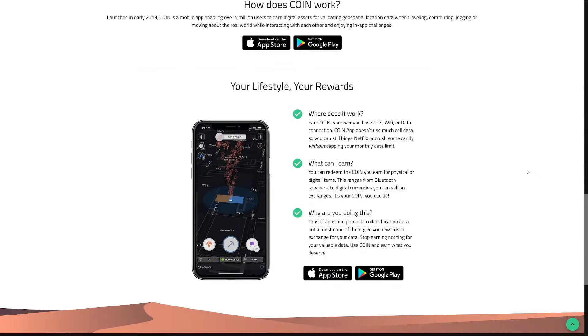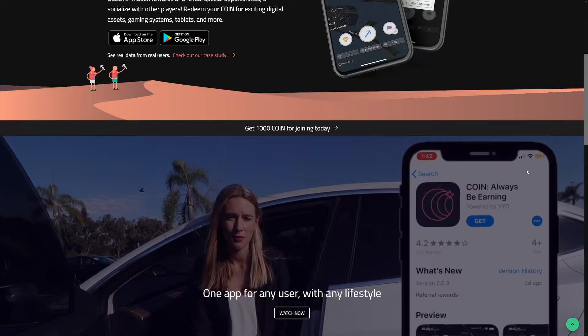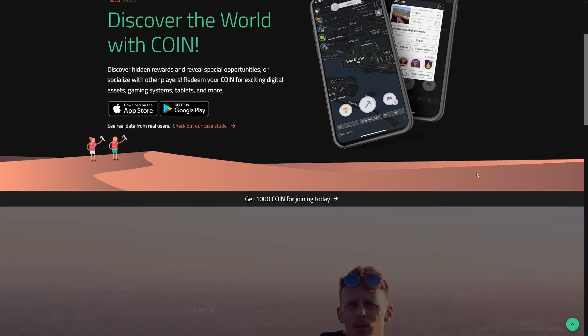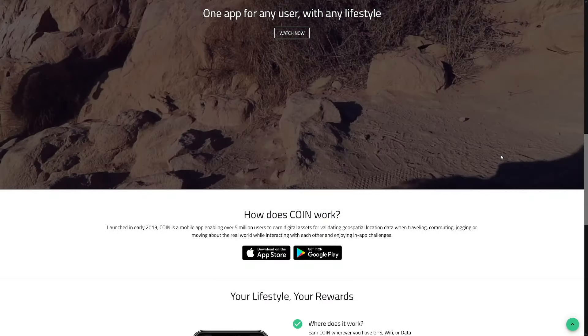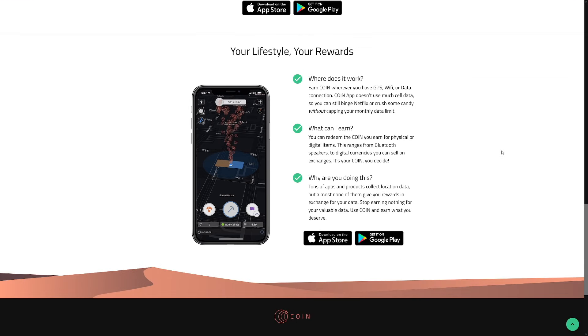The Coin App is kind of like Sweatcoin — it basically lets you earn small amounts of Coin, the app's native token, by exploring your city through geo mining. All of this happens completely passively as you run the app. You can also earn additional Coin with more active offers like walking into physical stores or completing surveys. You can convert your Coin tokens into popular cryptos like Bitcoin and Ethereum, though the downside is that you need a ton of Coin tokens to cash out for Bitcoin.